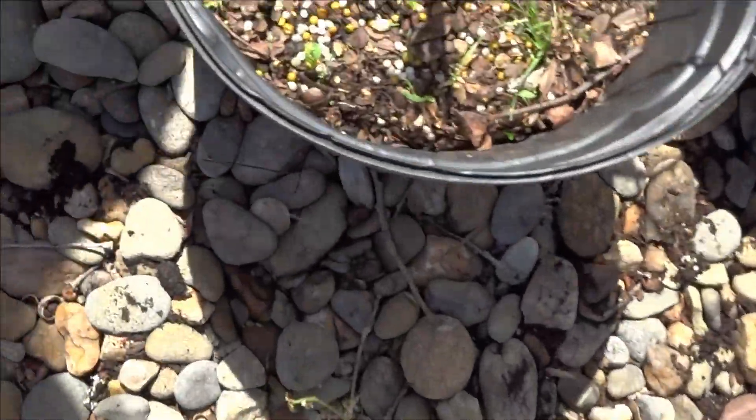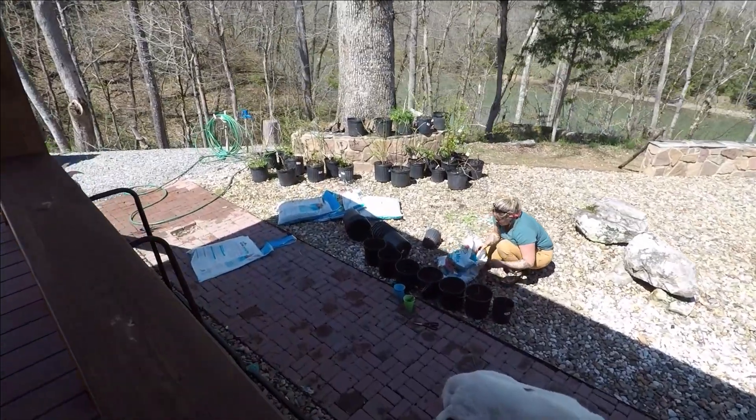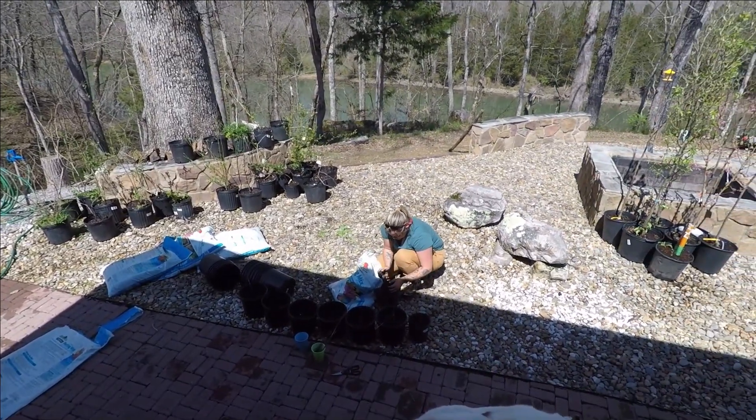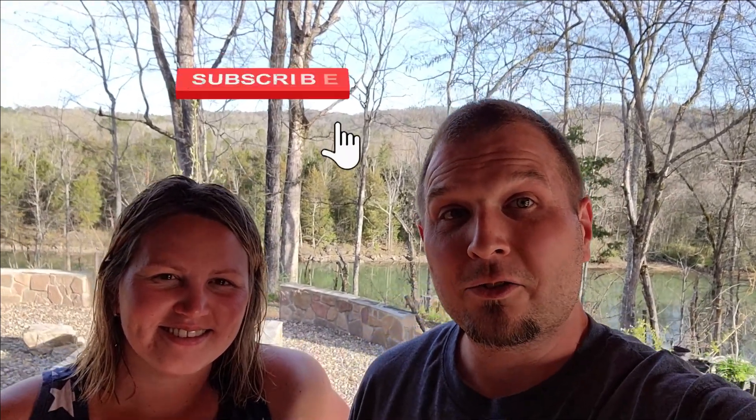We've got most of everything potted now, just doing a couple more little trees. Thanks again for joining us today — it was a pretty hot day! We were going to make dinner but since we're in different clothes now, we decided to go out to eat instead. Thanks everybody for joining us. Stay tuned for many more videos to come — please like, share, subscribe, and hit the little bell so you'll be notified whenever we post a new video. Thanks again, have a good one!